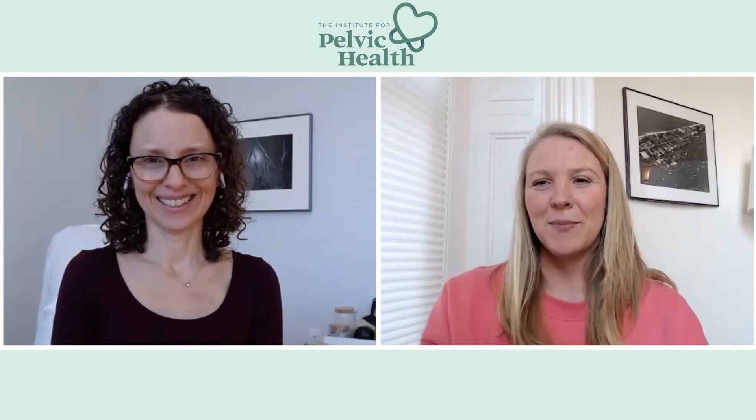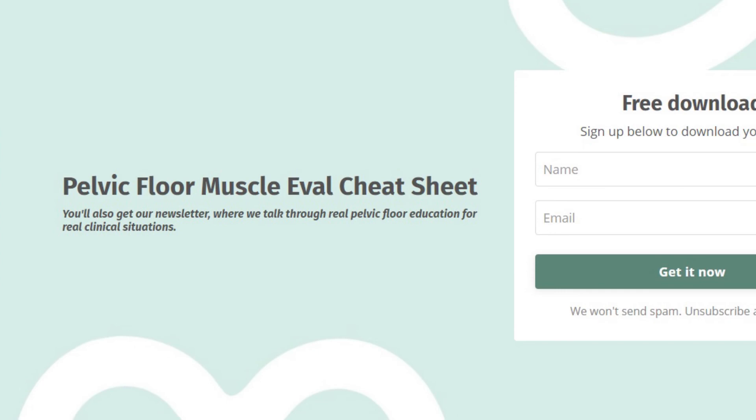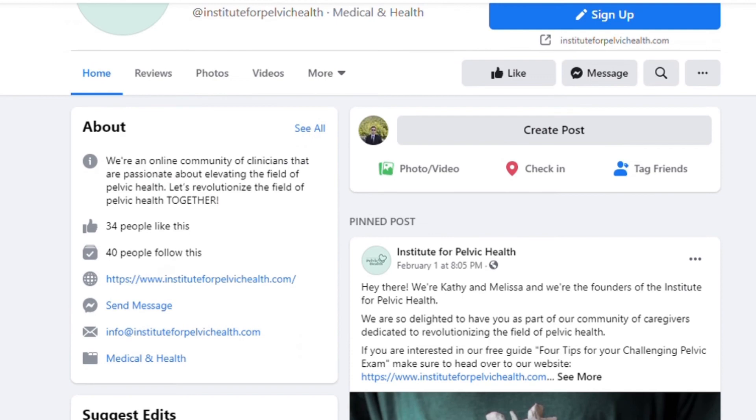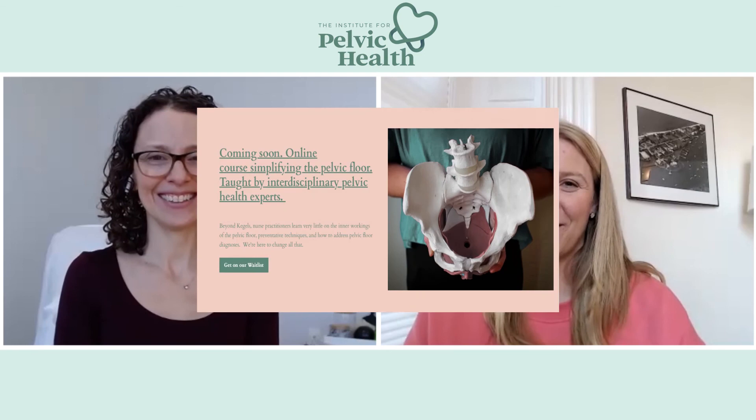And that's a wrap! If you liked this video, hit like and subscribe, and please share with your colleagues. Comment below to let us know the biggest challenges in getting your patients to a pelvic floor therapist. Subscribe to our email list at instituteforpelvichealth.com to get your free guide with tips for managing your challenging pelvic exam and access to our weekly pelvic health content. You can find us on Instagram, Facebook, and LinkedIn. We're excited to announce we're developing an online course for nurse practitioners on pelvic health, breaking down the pelvic floor so you can confidently care for patients with all kinds of pelvic floor dysfunction. Thanks for watching — let's revolutionize the field of pelvic floor health!